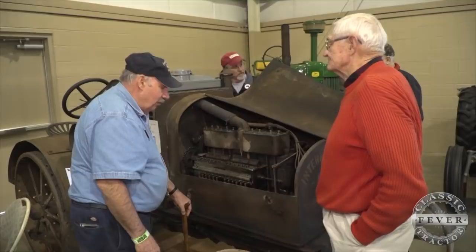My dad always talked about them — always talked about the 8-16 and how they had the radiator behind the engine and the sloped hood. He said they kind of remind you of an old Mack truck.